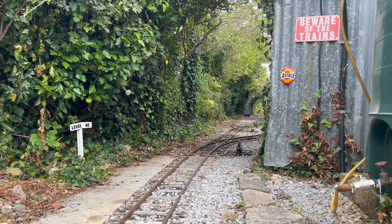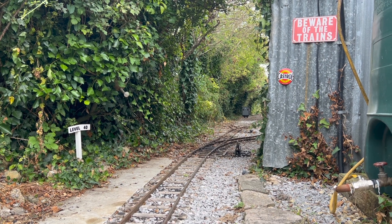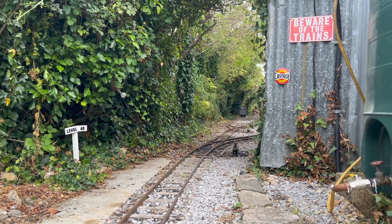Two flat wagons ready to receive the new point from the workshop.